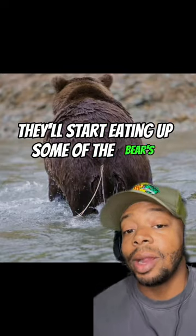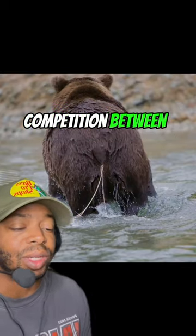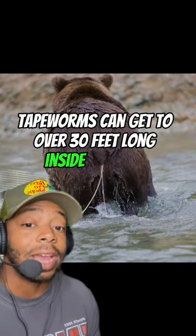Once the tapeworm's inside the bear, they'll start eating up some of the bear's ingested food. It kind of becomes like a little competition between the bear and the tapeworm. The problem is tapeworms can get to over 30 feet long inside of bears.